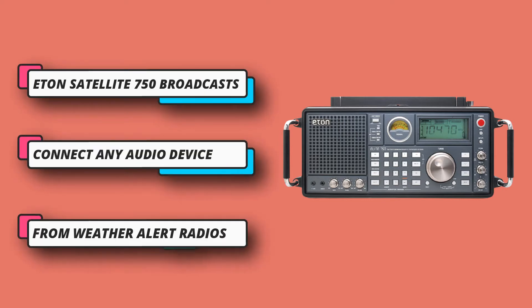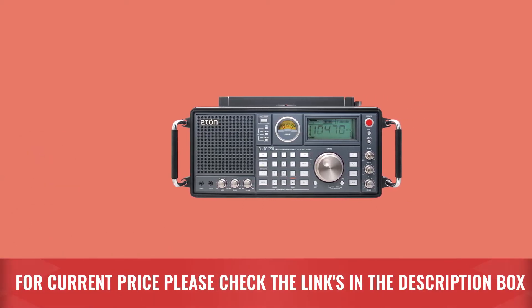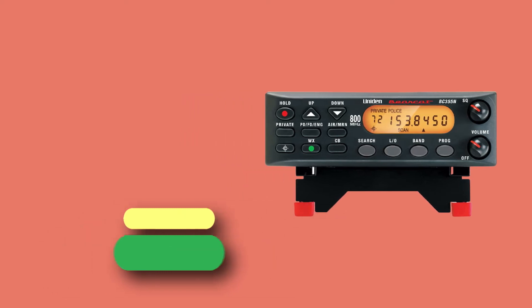You can also broadcast your radio to other devices using the line output. It features a dual alarm clock for multiple alarms. For current price, please check the links in the description box.